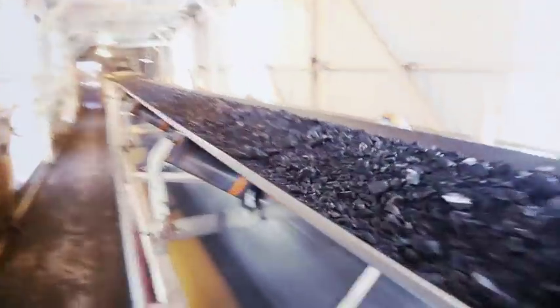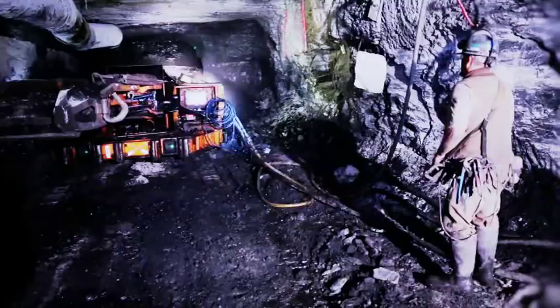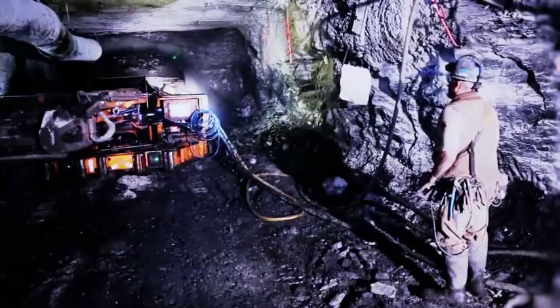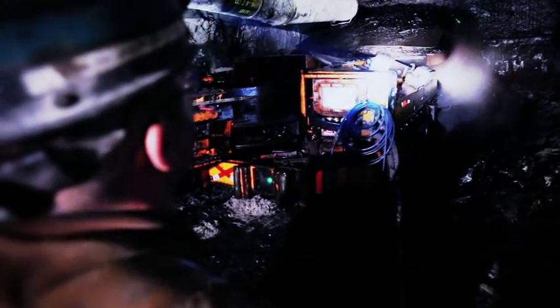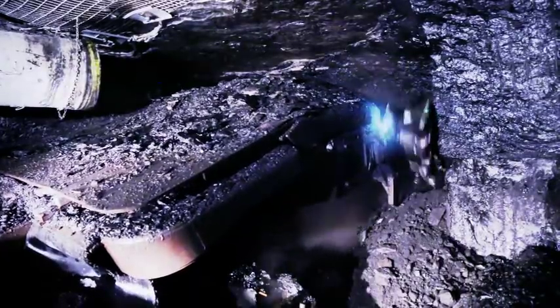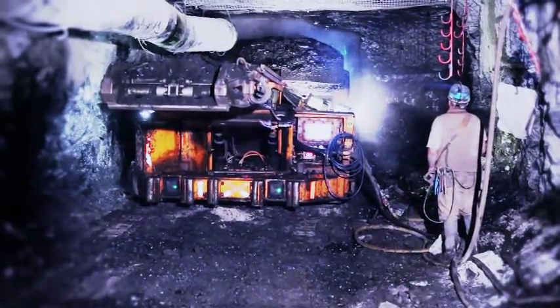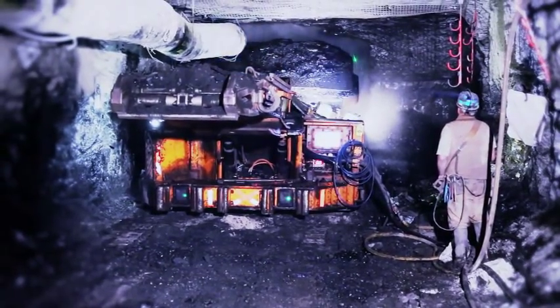There are two primary methods of extraction used to bring our coal to the surface. The first method is accomplished with a continuous miner, or CM — a machine equipped with a large rotating steel drum covered in tungsten carbide teeth. The job of the CM is to scrape coal from the coal seam.